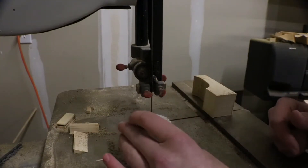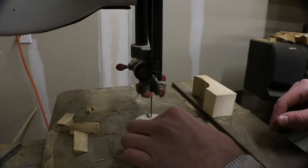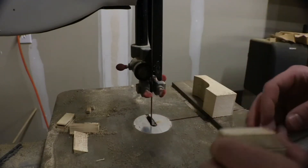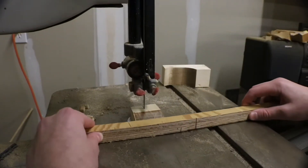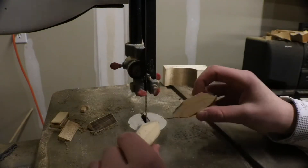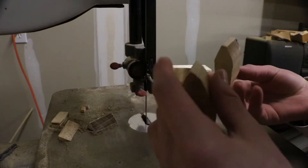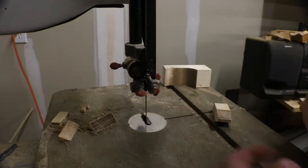Now that we have that rough shape cut out, we're going to head over to the sander. But first, I'm just going to take one cut down the middle to give us a little bit more of a slimmer profile, because we don't want our bait to be this wide. Now we have two rough lure shapes — I'm going to pick which one looks best. I think for this video we're going to use this one, but I can definitely save the other for later. Let's head over to the sander.